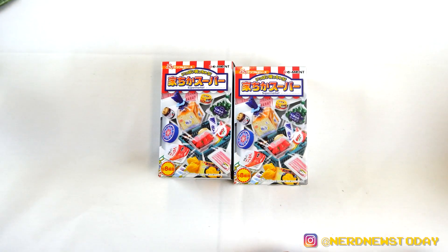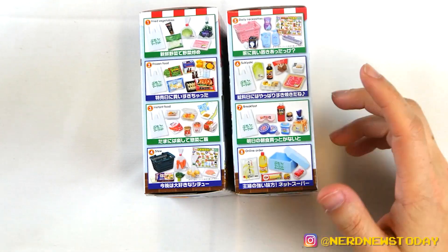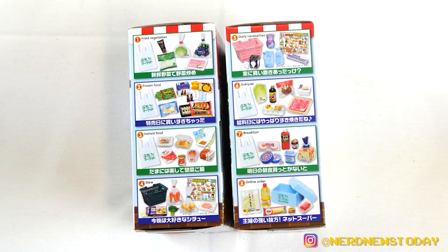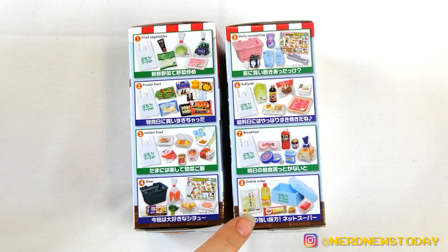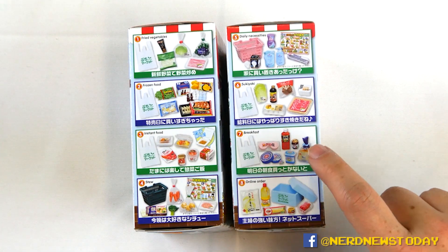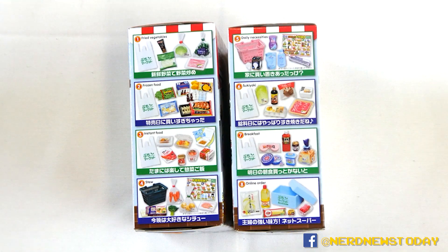Oh my god, that is too cute! So yeah, this is the Supermarket line. You can see on the sides we have a bunch of different versions we can get — all sorts of different Japanese groceries: fried vegetables, stew vegetables, an online order, breakfast with little square bread, sukiyaki box, deli necessities, light bulbs, frozen foods, and my personal favorite, instant foods.